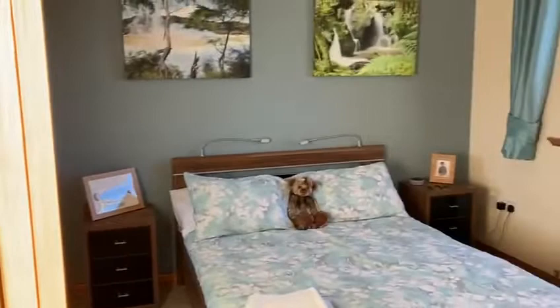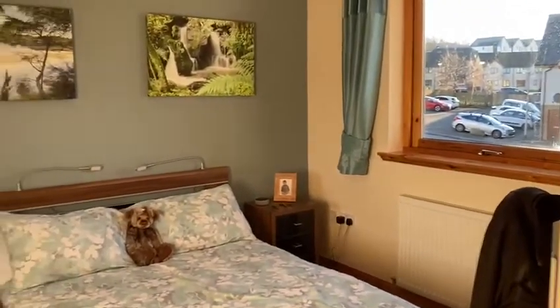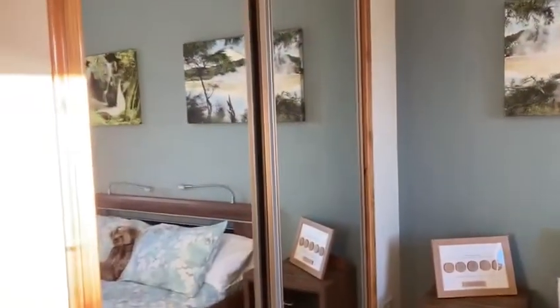And then into another very tastefully decorated double bedroom, again with fitted wardrobes.